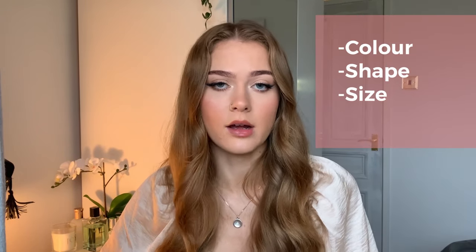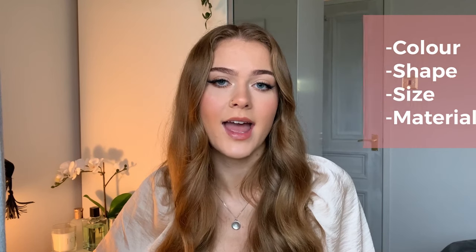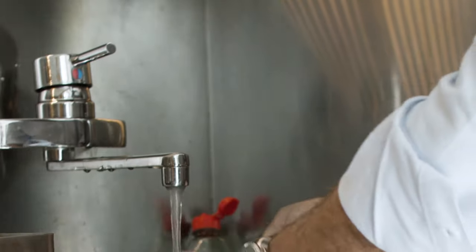The fourth trend is sink details and faucets. Sinks have started to move up the scale of importance when it comes to color, shape, size, and material, as they now have a heavy influence on the overall aesthetic of the kitchen. Another trend developing from 2021 into 2022 is having professional equipment that you are used to seeing in restaurants, as more frequent cooking has taken place since the start of the pandemic.